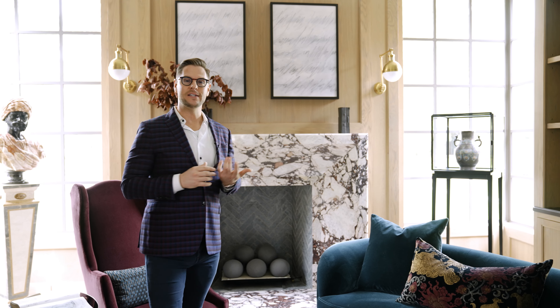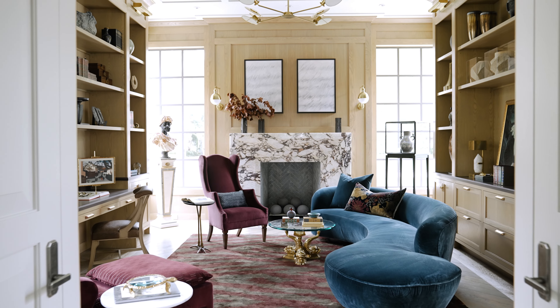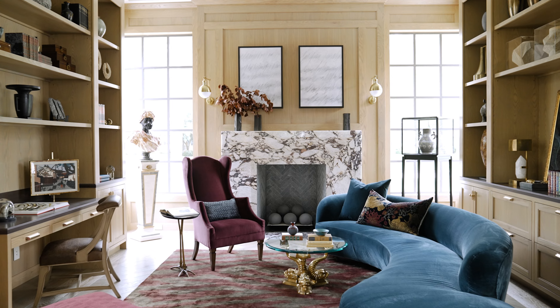On either side of the fireplace are these wonderful steel and glass corner windows. They really allow us to appreciate the surrounding nature, and it also just brings in so much natural light, which everybody enjoys in a home office space.